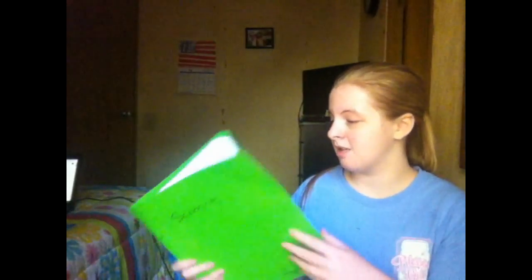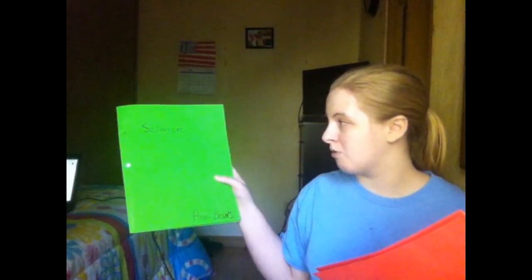In the front pocket I keep my pencil pouch and folders. This one has my science notes in it — I had biology but I call it science because I'll be using these folders until they're worn out. This orange one is my social studies folder — it's an orange-peach kind of color and I cleaned it out so it's not too thick.